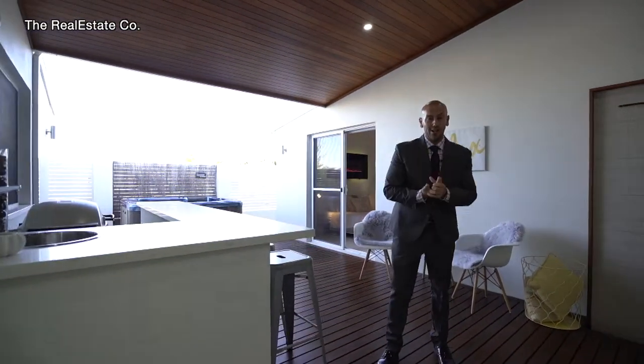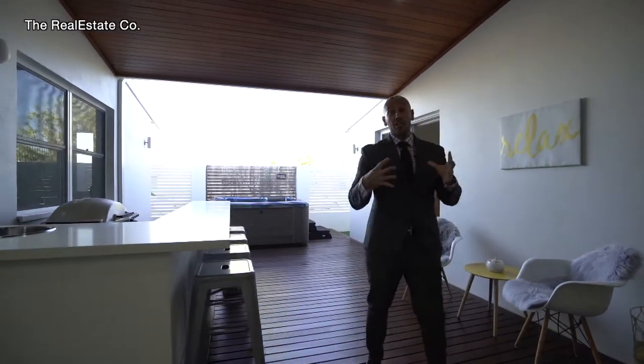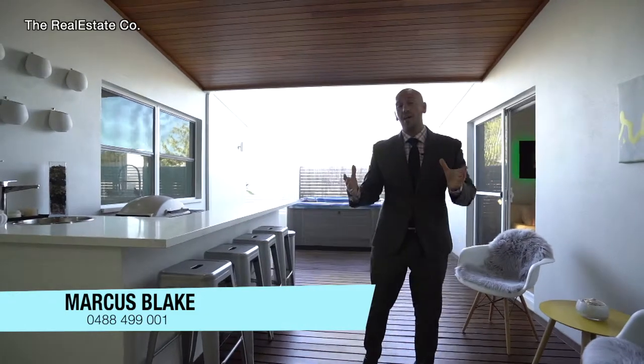This home is ready to sell. The seller and I have been going back and forth for the last month to get it just right. If you have any questions, my details are about here. Homes like this genuinely do not hang around — I can't wait to hear from you.